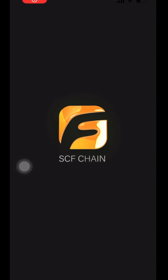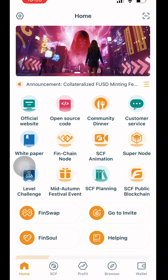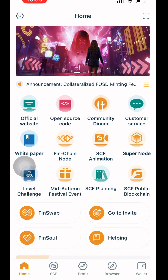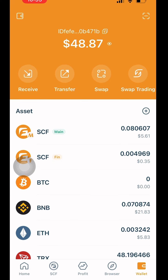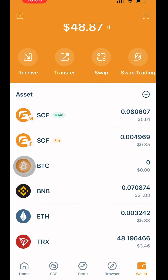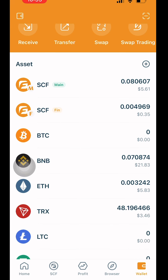Let me show you. So now we are going into the SCF app here, and I'm going to open up the wallet. You can see what I want to point out here is this wallet right here — just take a look at the BNB amount.